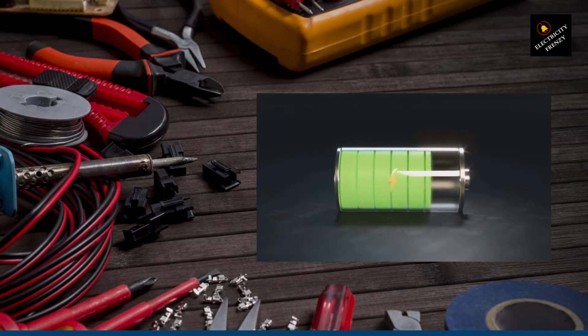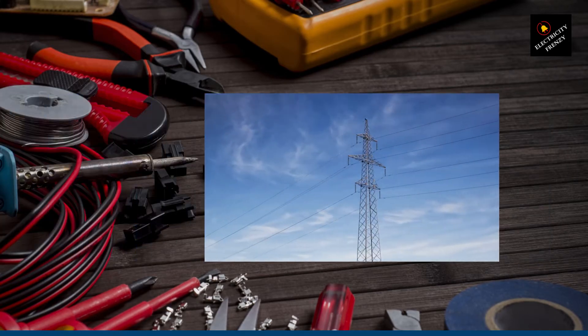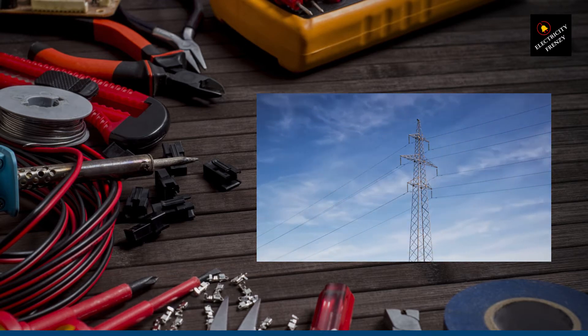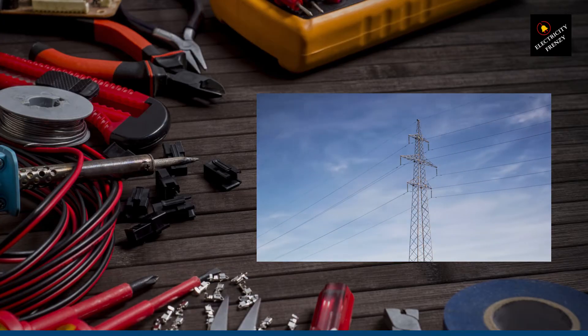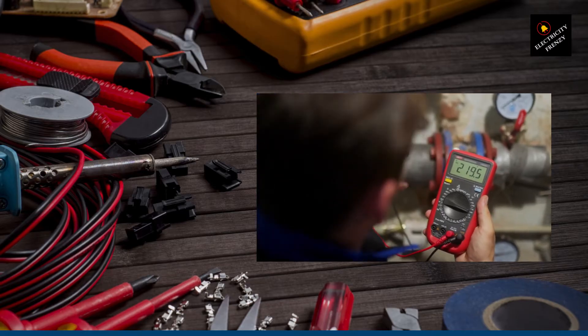First off, let's understand what the low voltage problem is. As an electrical engineer, I've seen this issue crop up time and again. It occurs when the electrical voltage supplied to your home drops below the standard level, typically around 120 volts in the United States. And trust me, this drop in voltage can wreak havoc on your electrical devices and appliances.